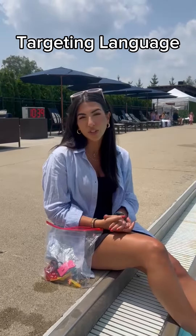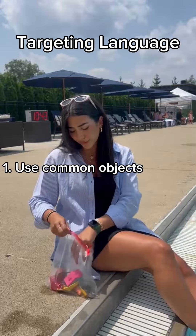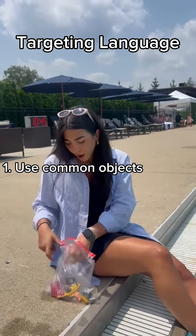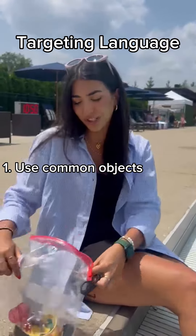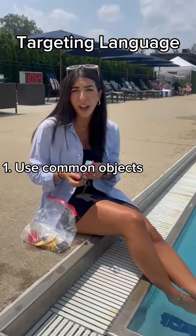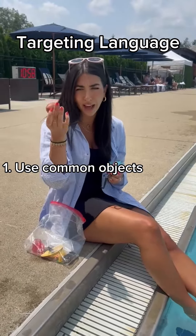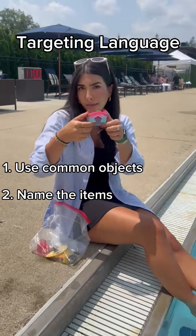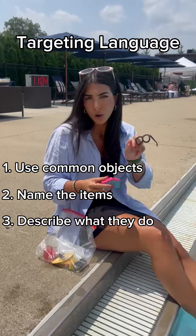A great way to target language at the pool will be using common objects. Collect some of your waterproof common objects — I have a house, I have a football, I have glasses, so many different common objects — and throw them in a little plastic baggie. You can throw them in the shallow end or a kiddie pool, have your kiddo jump in and collect them, and start naming them. That's a football, that's a house, those are glasses. We throw a football, we wear glasses.